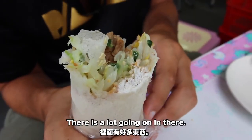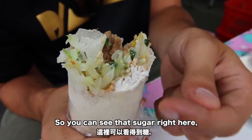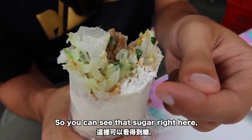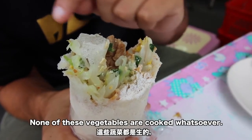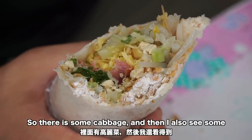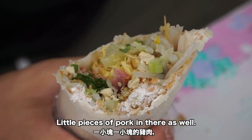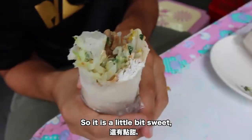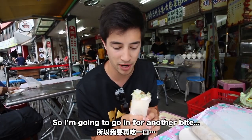There is a lot going on in there. The very first thing that hits your tongue is that powdered sugar — there is quite a lot of it. There are a ton of fresh bean sprouts; none of these vegetables are cooked, they're all fresh. There's some cabbage, and I also see some little pieces of pork in there as well. It's a little bit sweet but really just fresh and crisp. I didn't get any of that Taiwanese sausage so I'm going in for another bite.